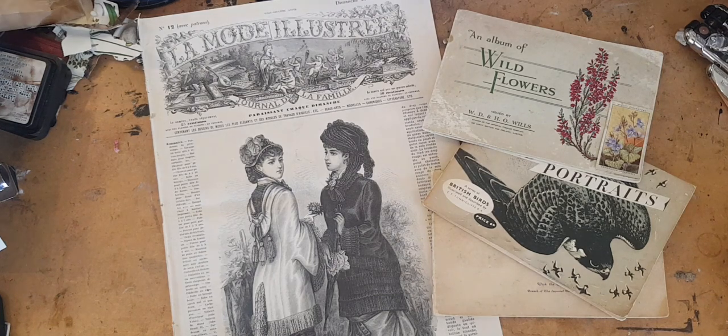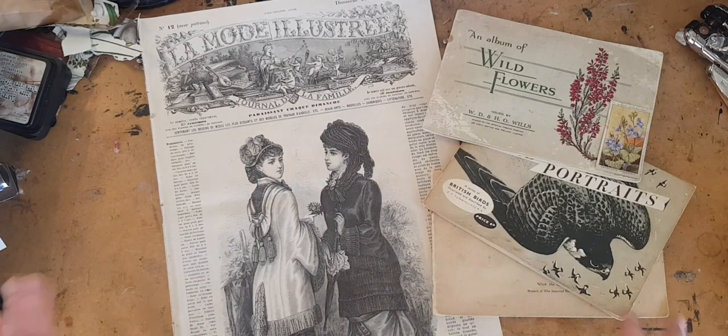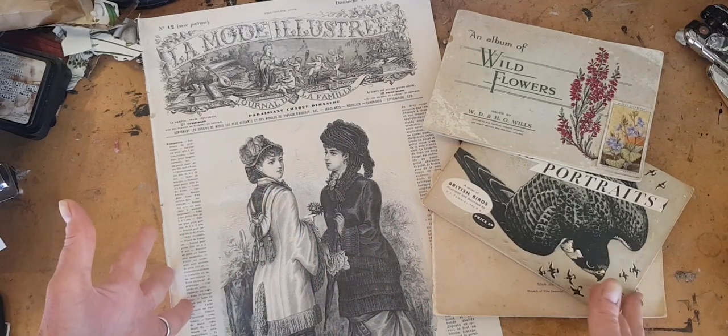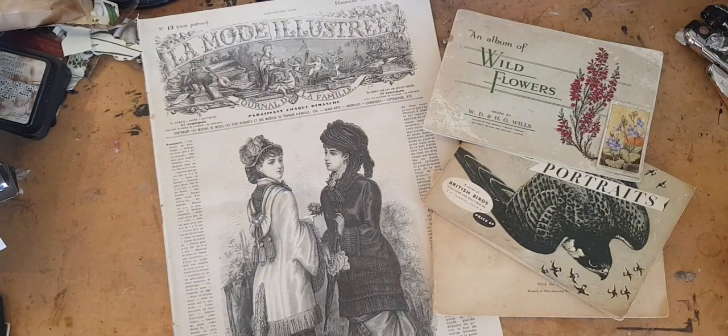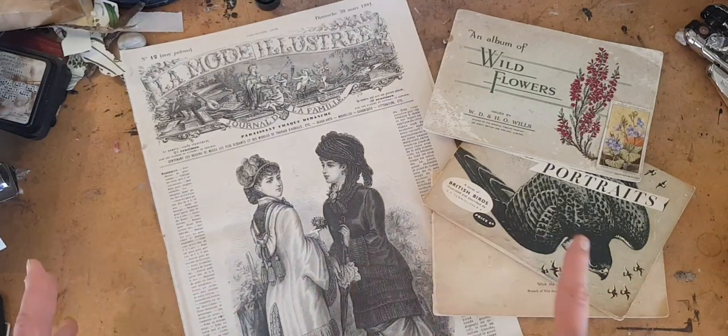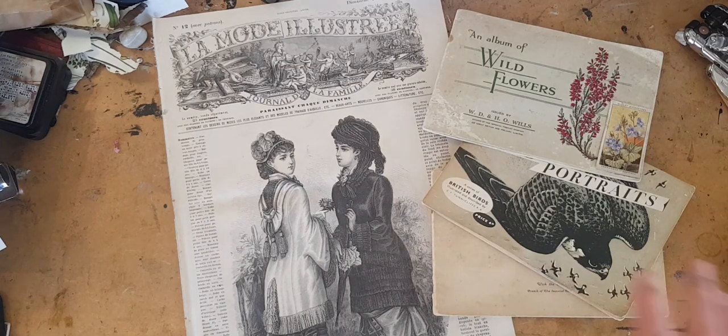Hi, I'm Kelly at Book and Paper Arts. Today we're going to look at some vintage paper. That's right, it's just a straight-up midweek eye-candy visit of paper goodies. If you like vintage paper and ephemera, please subscribe to my YouTube channel and turn on the notifications, and then you will have more of it every week.